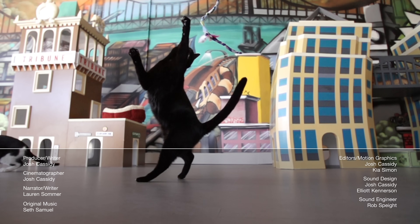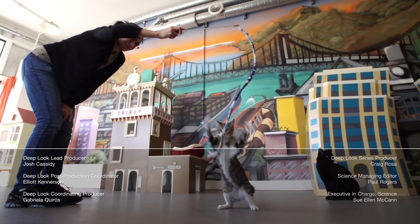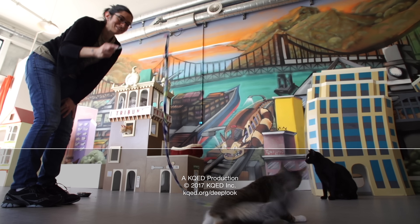Check out our other episodes like this one — see what you can learn about a squirrel's mood just by looking at its tail, or how the fuzziness of owl feathers makes them such stealthy hunters. And if you like the show, share us. Thanks for watching.